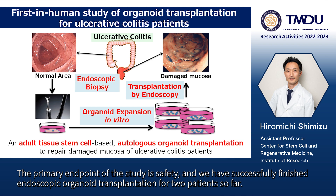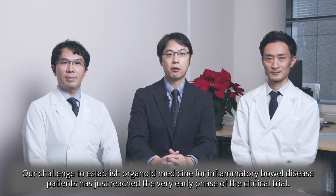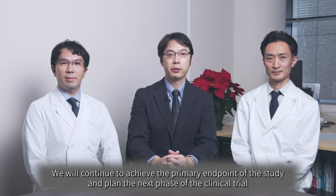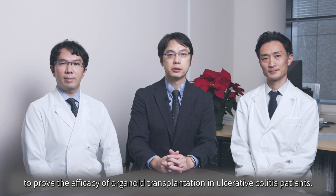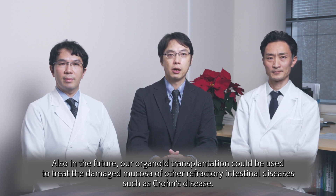We have successfully finished endoscopic organoid transplantation for two patients so far. We will evaluate and confirm the results of the study after a one-year follow-up. Our challenge to establish organoid medicine for inflammatory bowel disease patients has just reached the very early phase of the clinical trial. We will continue to achieve the primary endpoint and plan the next phase of the clinical trial to prove the efficacy of organoid transplantation in ulcerative colitis patients. In the future, our organoid transplantation could also be used to treat the damaged mucosa of other refractory intestinal diseases such as Crohn's disease.